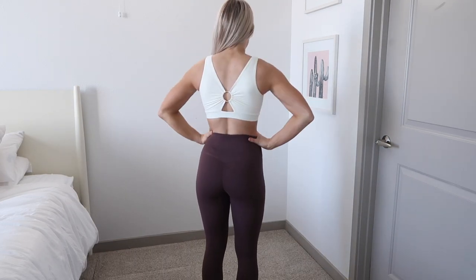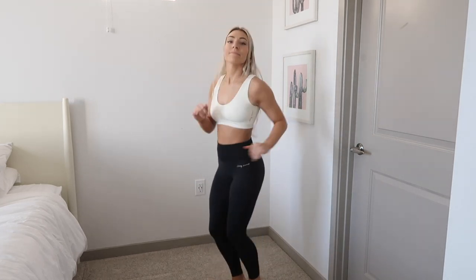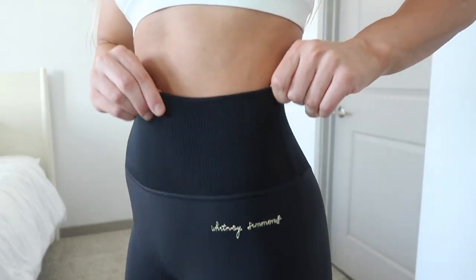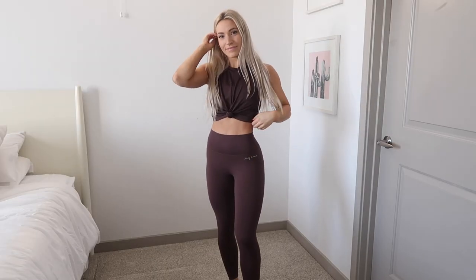I typically wear an extra small in most Gymshark leggings — the only smalls I wear are in the energy seamless because those are more compressive. But I would size up to a medium in these ribbed leggings because the smalls were still too compressive for me. When I work out I want a little more stretch and give, so size up if you'd like, or stay in your small knowing these offer very high compression.